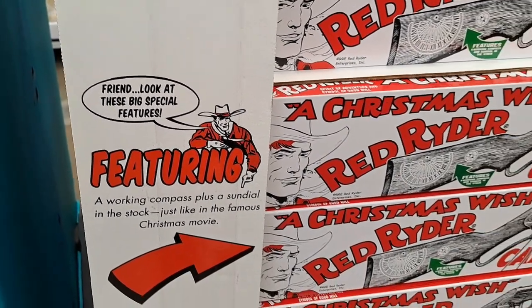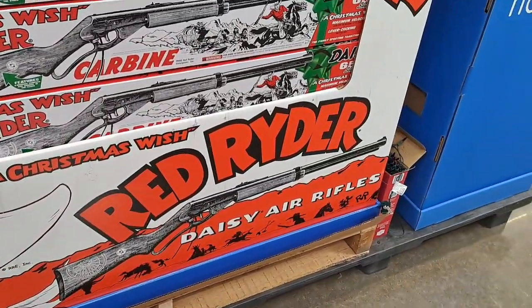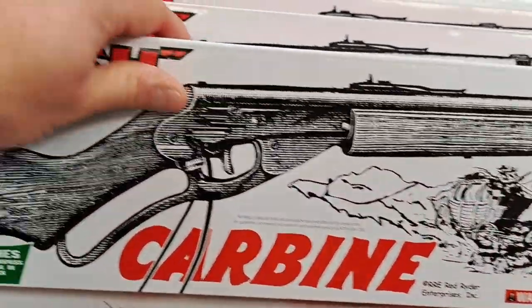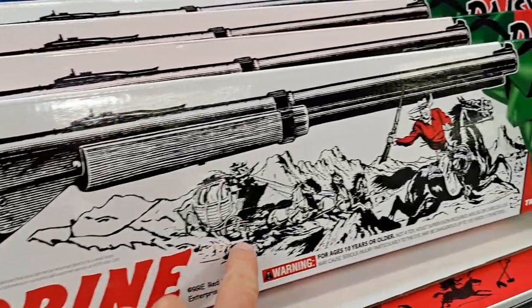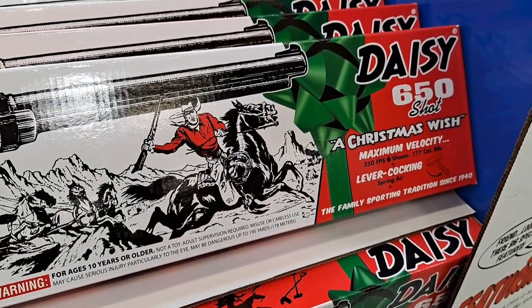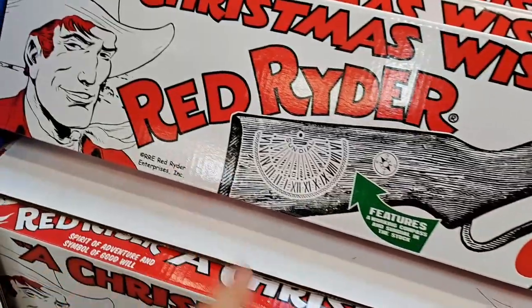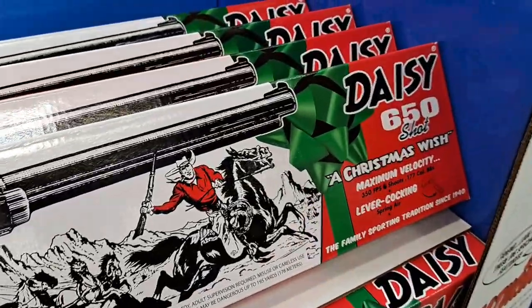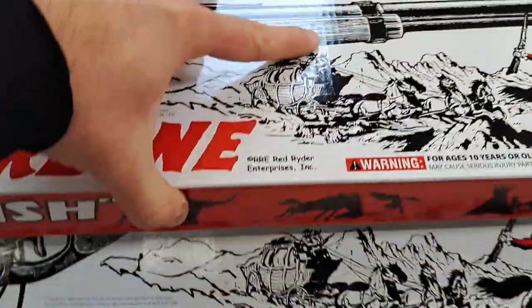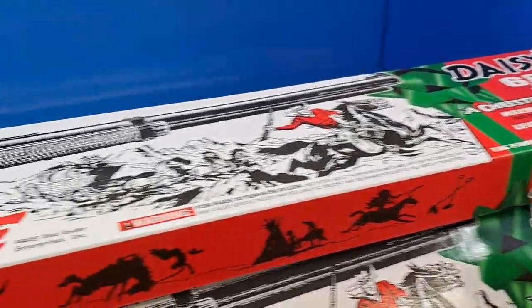Look at these big special features. We've got the BB gun here. Parental guidance, please — it's not a toy. This can be used as a weapon, so please be safe with items like this. But it's a very classic Christmas item.